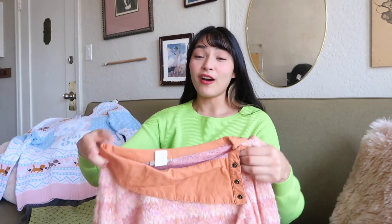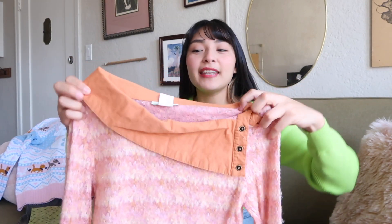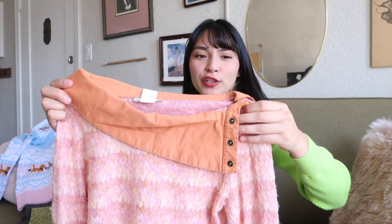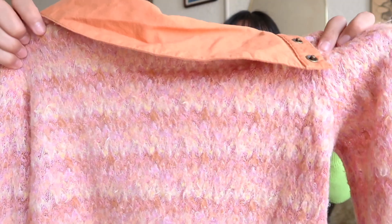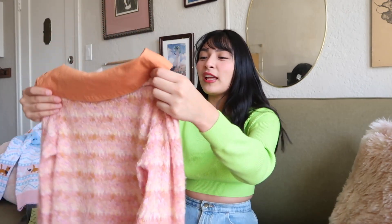Up next is this top — look at this neckline. It is a boat neck but this collar is so different, I've never seen anything like it. It's a pastel pink color, more on the peachy tone, which I absolutely love. If you look closer, it has this zigzag construction which is super cute but still subtle. Overall it gives a retro feminine look.